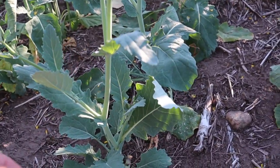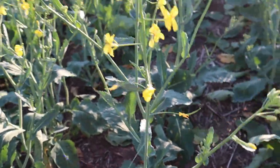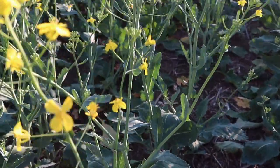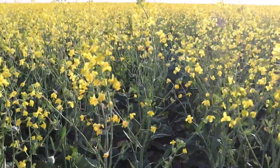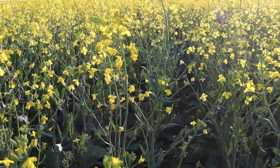Since the last time we checked in, it was just these bottom leaves, and then it shot up this bolt in the middle of the plant and started flowering. It'll flower for a couple weeks, and then the canola pods will start to form and fill with the black seed.